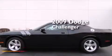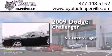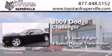This is a 2009 Dodge Challenger. It has a 5.7-liter 8-cylinder engine and a 6-speed manual transmission.